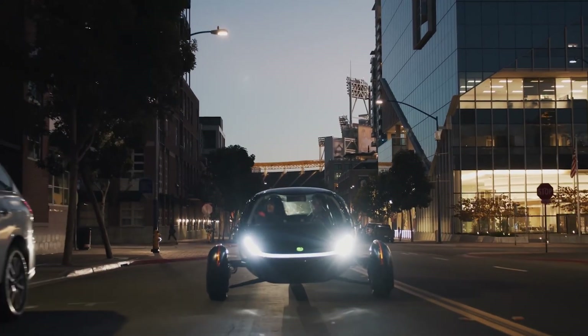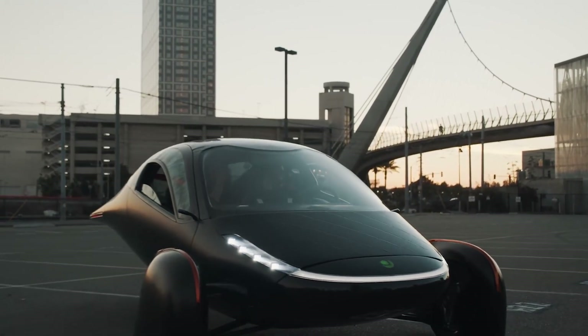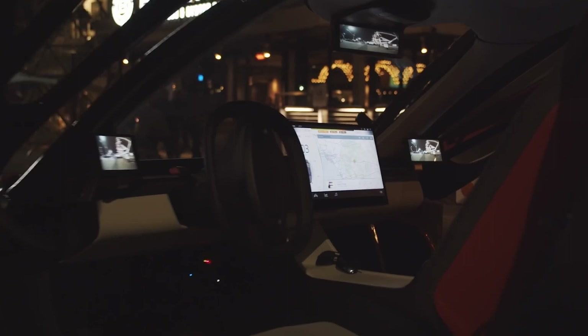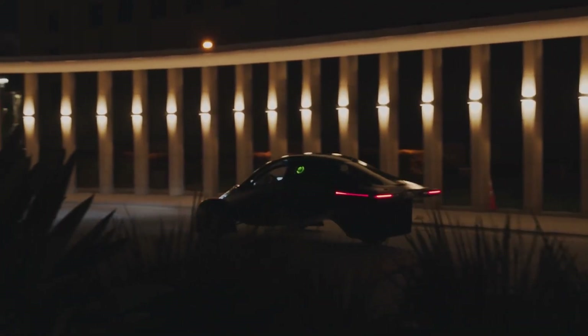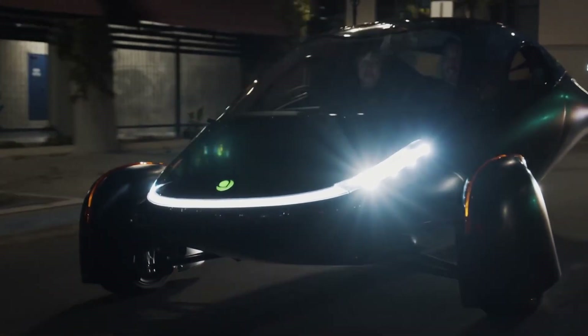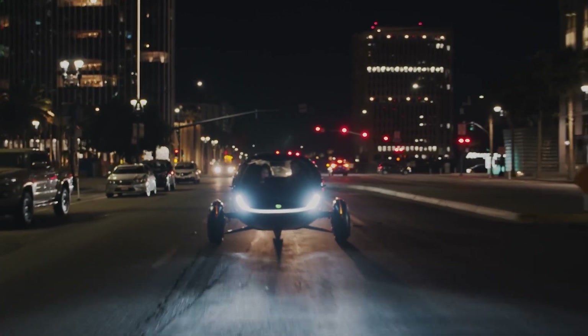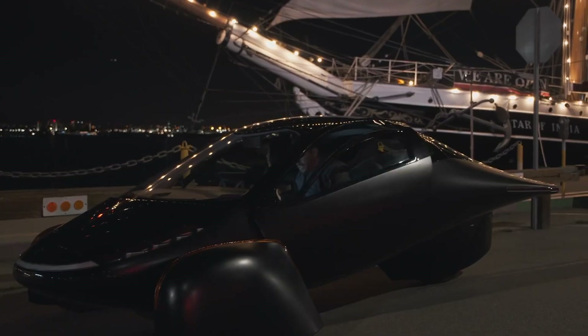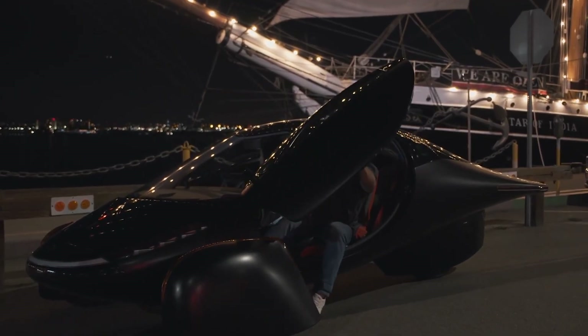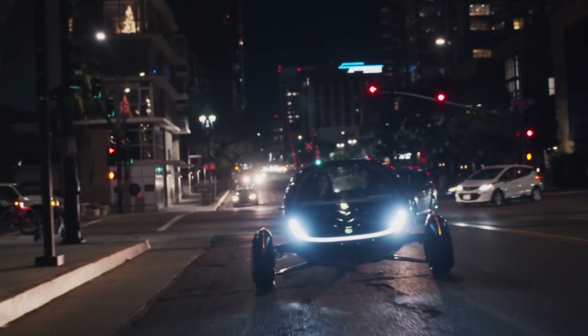Aptera looks like they're going to replace side mirrors with cameras, with a couple of screens inside to reflect the feed. There are cars in Europe already doing this, but it's not currently allowed in the US. My guess is that because Aptera is technically a three-wheeled autocycle and not a car, they can get away with it — but if anyone knows or can confirm, drop a comment.